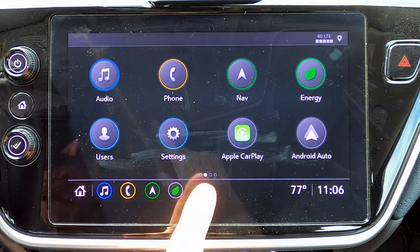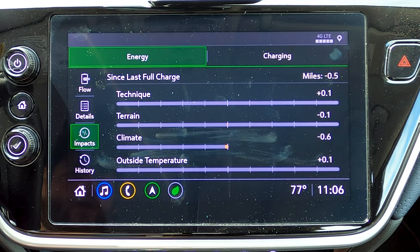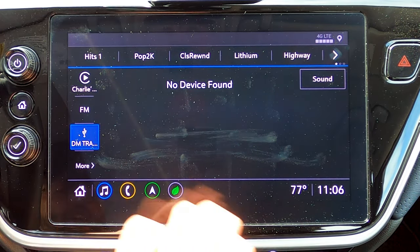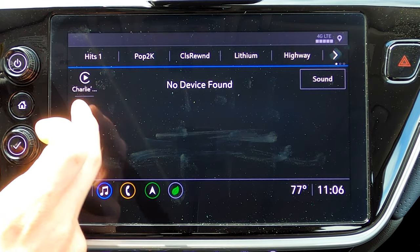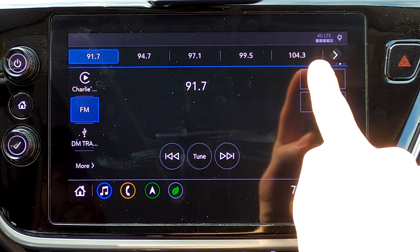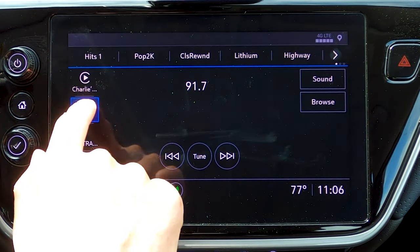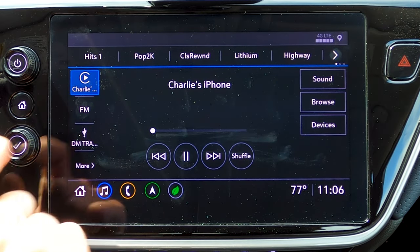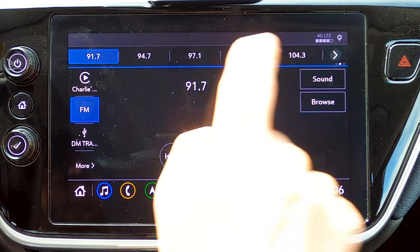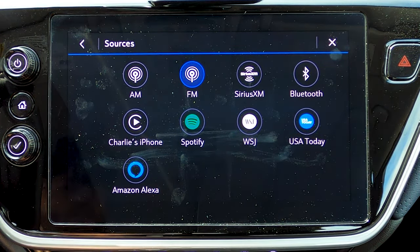You have your main information in the center and a persistent bottom row that lets you hot-swap between navigation, phone, audio, home, and your energy screen. In the audio section, here we are on our USB screen, but we can switch that easily up to something like FM. You've got your presets up along the top. When you go to FM, it switches to your FM presets, and you can easily swap around and get to other bands.